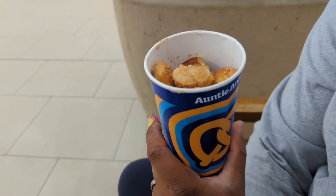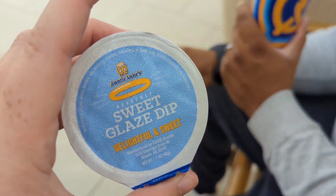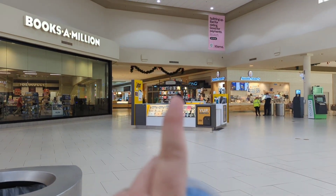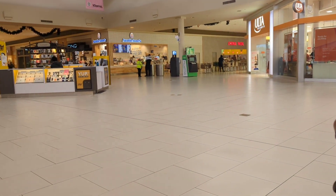We got some cinnamon Auntie Anne's pretzels and I got the sweet glaze dip. I wanted to show you guys — our mall is already decorated for Christmas! They've got the garland up, these lights, and this is always where Santa goes. They are on the ball this year, they are early! Jordan is getting a little fussy so we're gonna give him Miss Rachel on the phone and head to Belk.